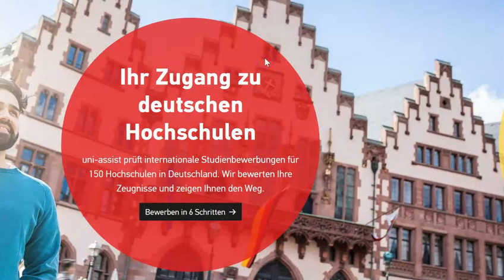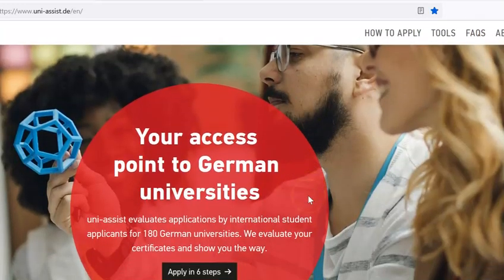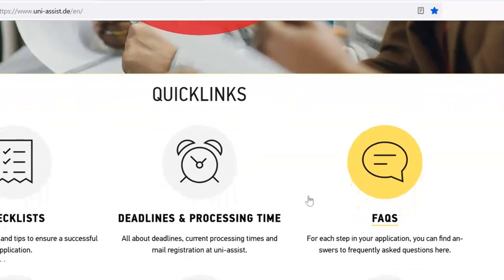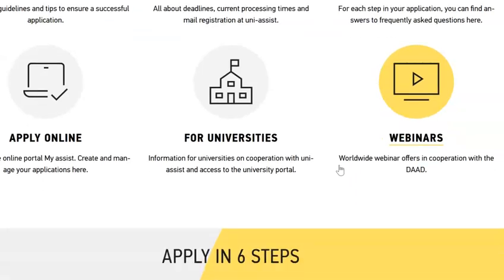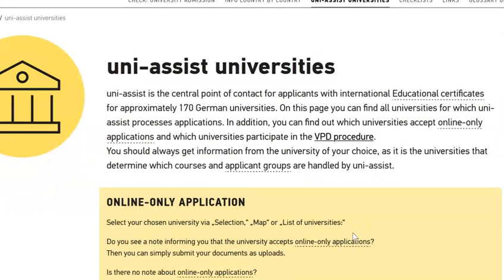Let's see if we can do this. I'll adjust the language up here and then scroll down and point out important information on the way. In Germany, about 180 universities use UniAssist in their application service. We'll ignore the quick links — you'll see here that we have checklists, deadlines and processing time, frequently asked questions, online application portals, information for universities, webinars and so forth. We'll ignore all of this and go all the way down to helpful tools.